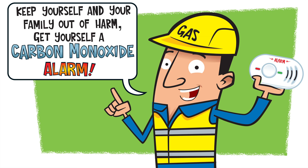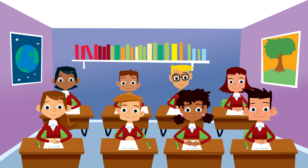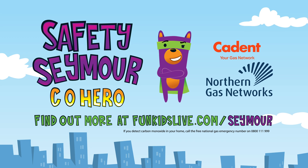Keep yourself safe and your family out of harm — get yourself a carbon monoxide alarm. Got to go. In case I'm not around to help, it's a good idea to ask your parents to get a carbon monoxide alarm. Then you too can be a CO safety assistant. Thanks, Safety Seymour. See you soon. Safety Seymour, CO Hero.